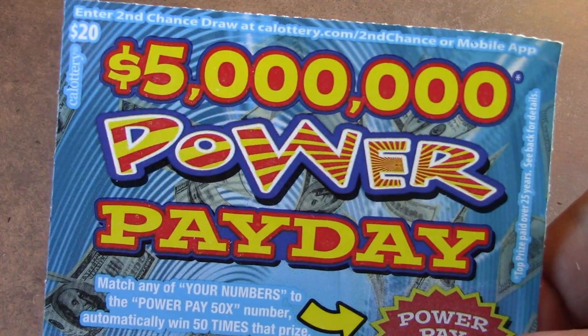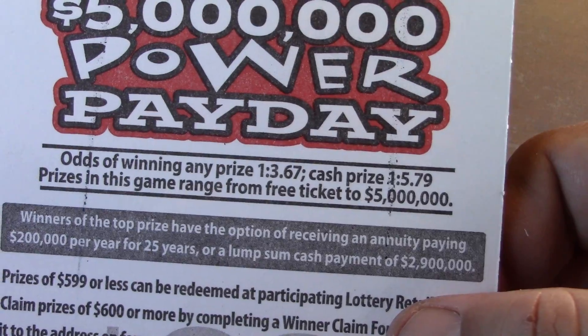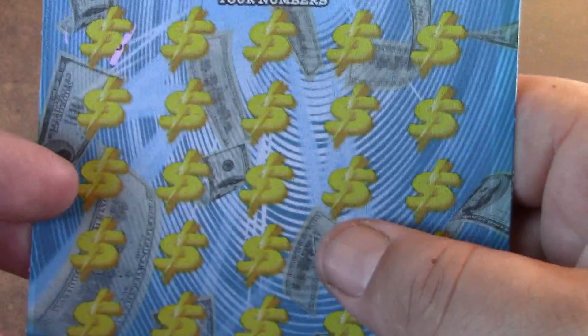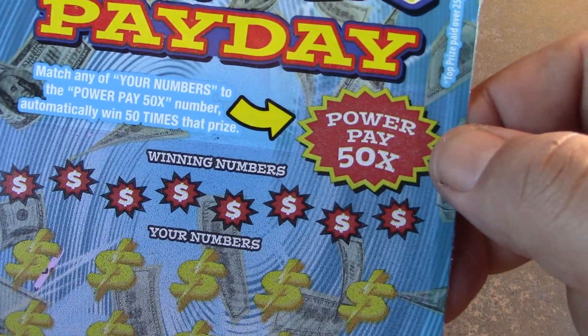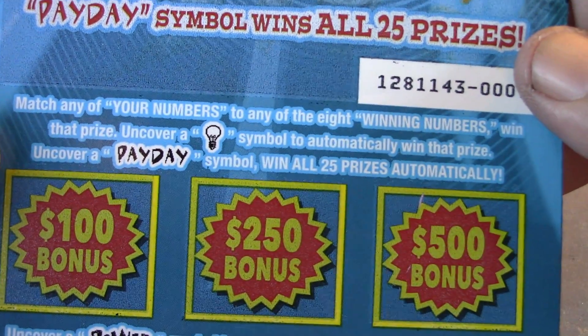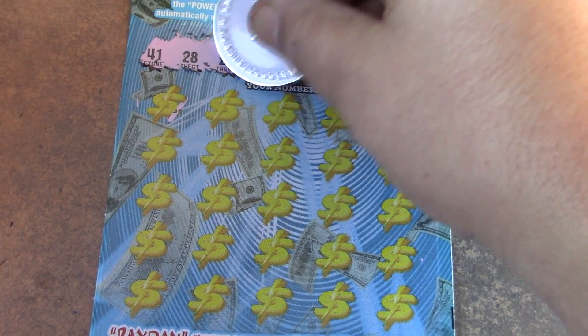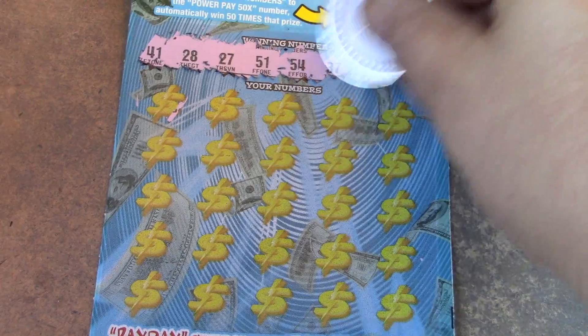We have the $5 million Power Pay Day $20 ticket, ticket number 000 — first one in the book. Odds are 1 in 3.67 for a ticket prize, 1 in 5.79 for a cash prize. There's a Power Pay 50 times number — if you match it, you win 50 times the prize. It's a matching numbers game, find the light bulb for an automatic prize, and the Pay Day symbol wins all 25 prizes. The $20s need to come through because everything else was a stinker.